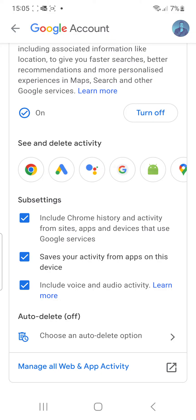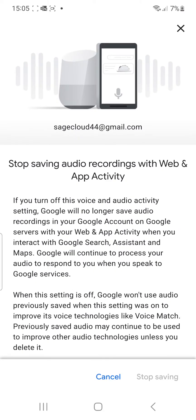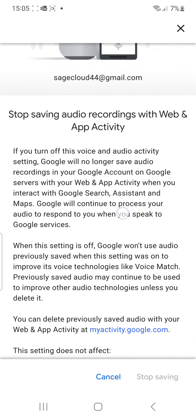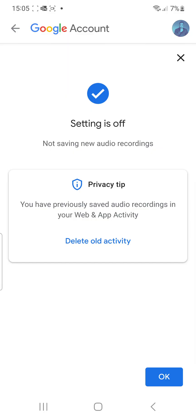Next it says 'Include voice and audio activity.' If you uncheck this box, that helps Google lose the license to hear what you say through your phone. You can do this right now. Go down to where it says 'Stop saving,' click that, and it automatically stops saving and the setting turns off.